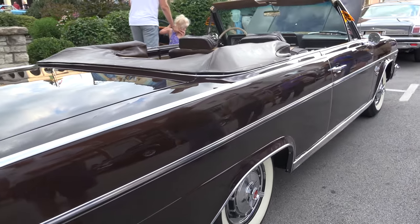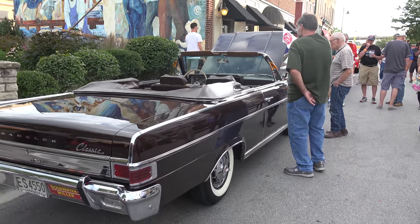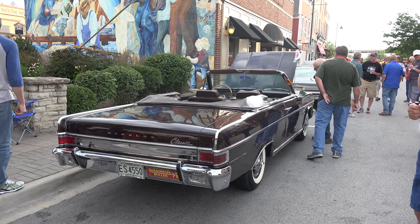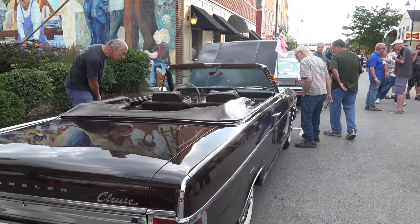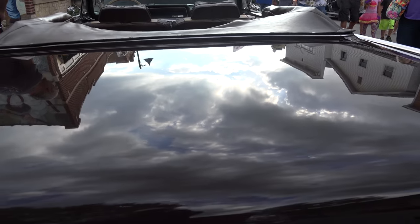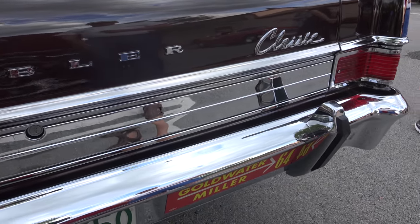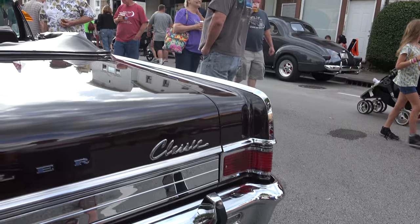The color is called Corral Cordovin, and it's basically a rich metallic brown color, mated with a beautiful two-tone tan and brown interior, which is a nice touch. It's got bumper guards and it's the top-of-the-line model, so it has all kinds of extra chrome and trim on it.